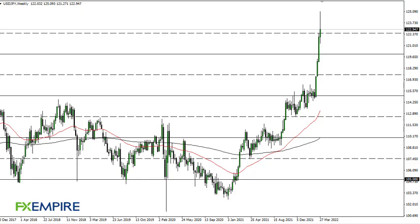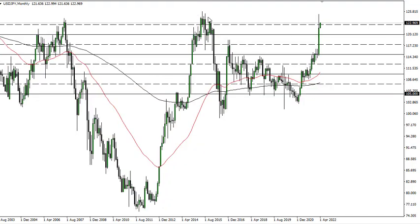From FX Empire, this is Chris taking a look at the dollar-yen weekly chart. We had initially tried to rally but we have formed a major shooting star. If we break down below the bottom of it, it's a sell signal. This is an overbought market — it's difficult and kind of scary to do that, but you can see why I would anticipate there could be a bit of a pullback.